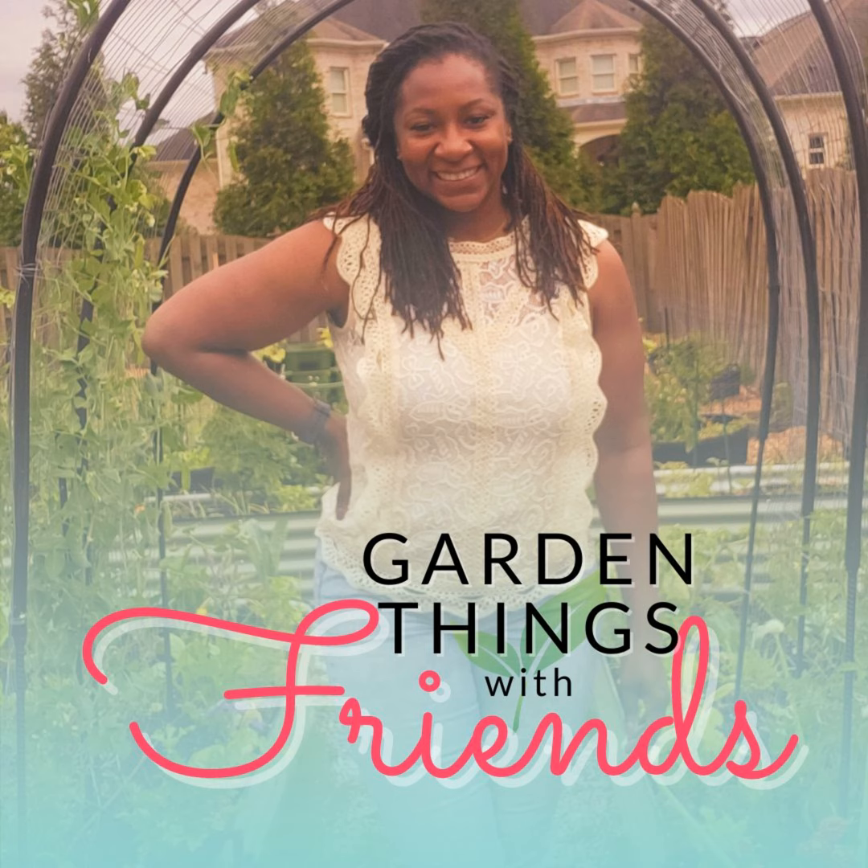Welcome to the Garden Things with Friends podcast. We're here to show that building a thriving garden is possible for everyone, even those with busy schedules and long to-do lists. I'm Ashley, your host, and two years ago I turned my garden dreams into reality in my suburban backyard. Through trial and error over the next two seasons, I've created a thriving garden that I absolutely love. My goal is to inspire you to create your dream garden too, so let's grow together.